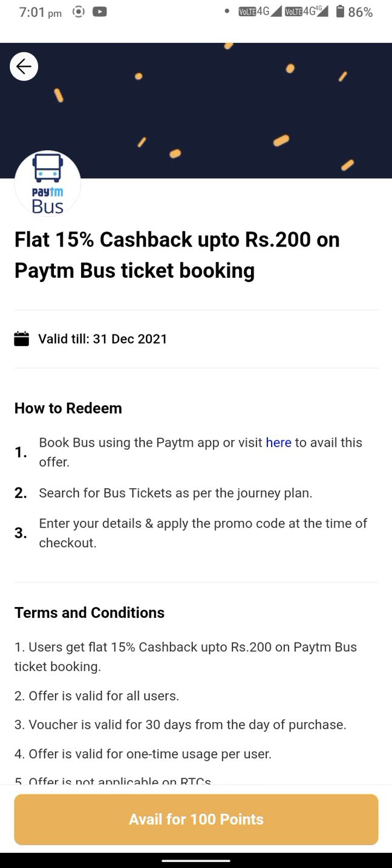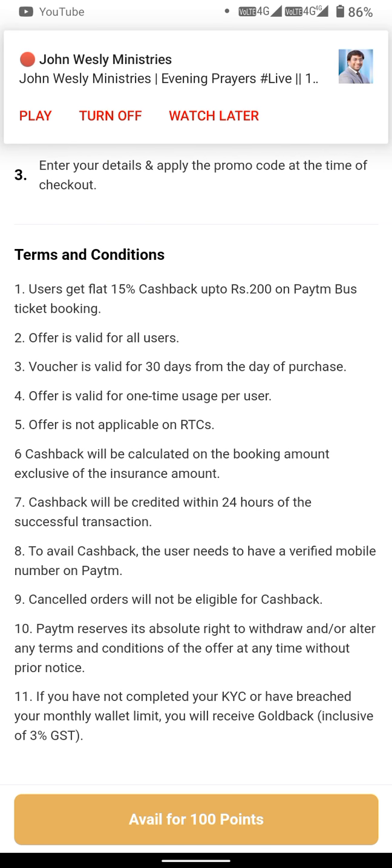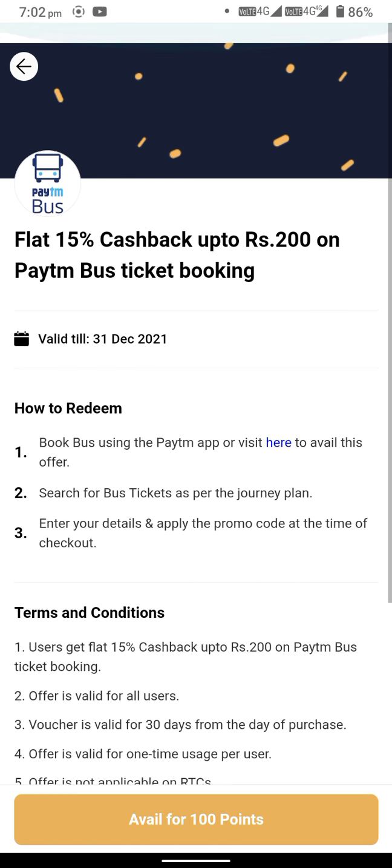15% cashback up to 200 rupees on PTM bus ticket booking. You can use 100 points and avail this offer. At the time of checkout, you have to apply the promo code to avail and apply it.